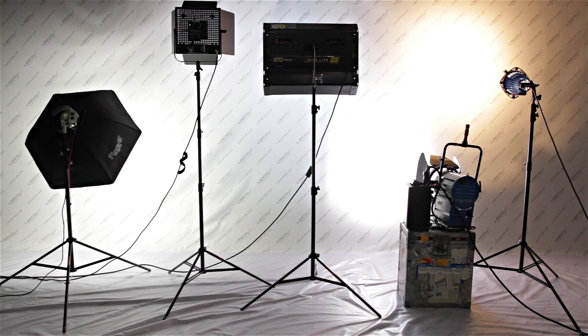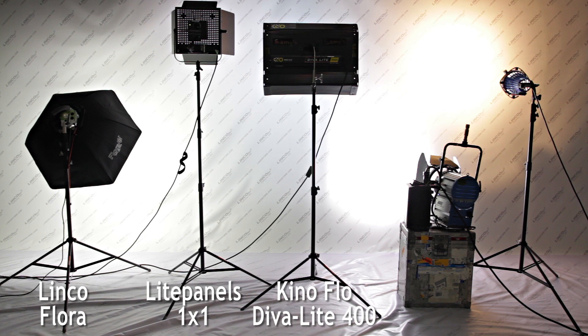And finally here is the light output comparison. All the lights are positioned equidistant, about two feet away from the backdrop. From left to right you have the Lincoflora, Light Panels one by one, the Kinoflow Diva Light 400, RE HMI 1.2K, and the RE 750. The strobe is not included in this comparison because it's not a continuous light.